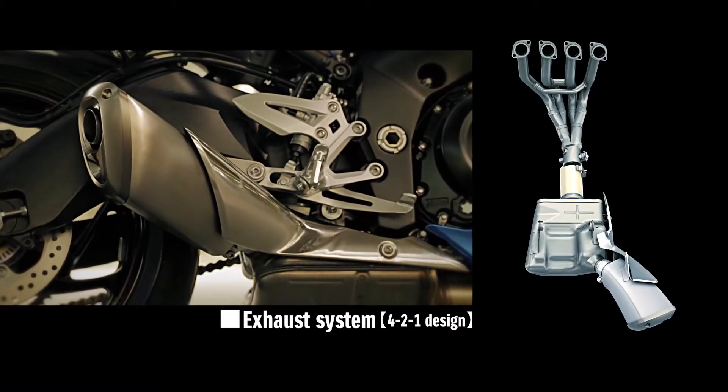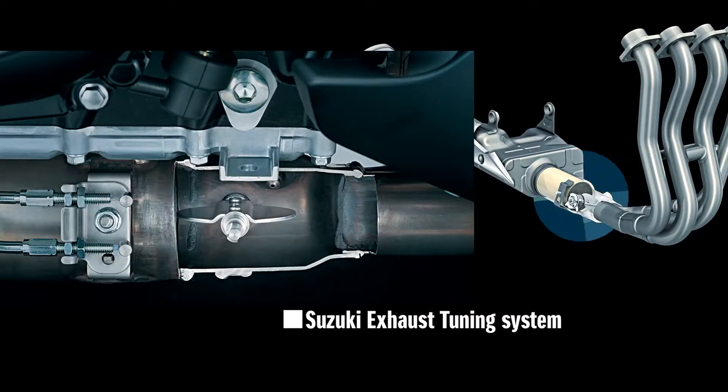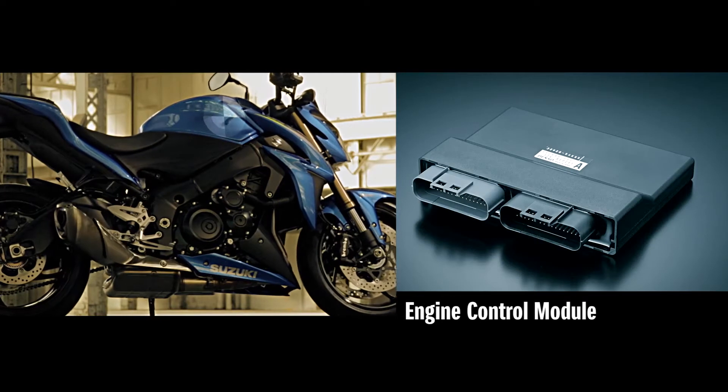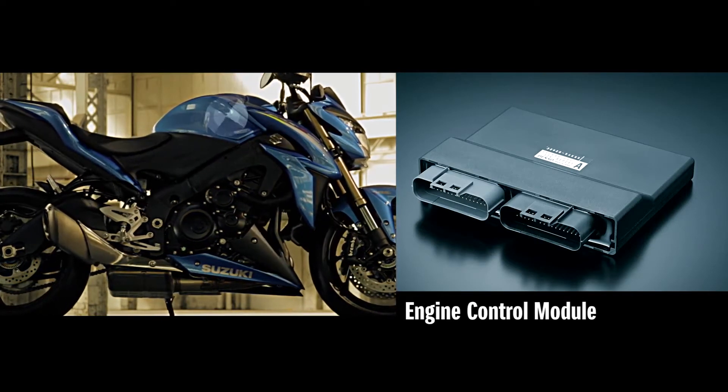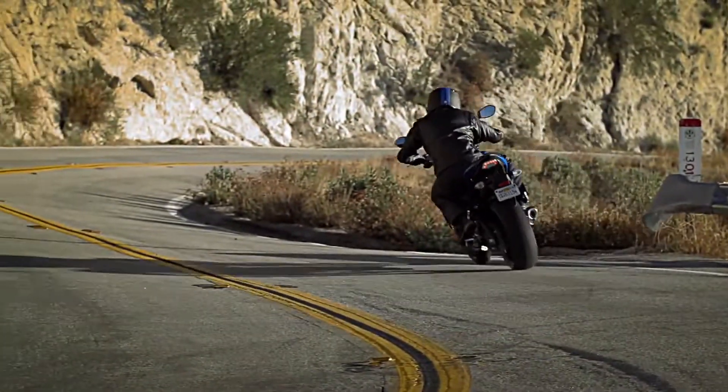The exhaust system is a 4 into 2 into 1 design that incorporates the Suzuki exhaust tuning system. This controls a butterfly valve based on engine speed, throttle position and gear position to produce broad torque in the low to mid-rev range. It also delivers an exciting exhaust note.